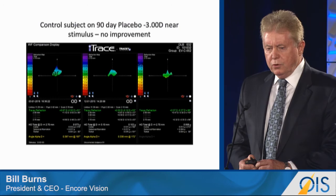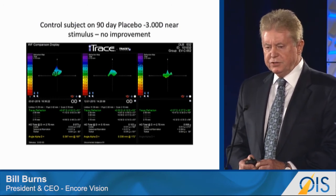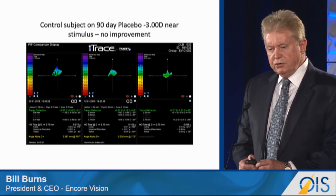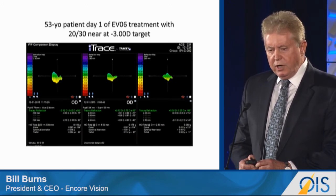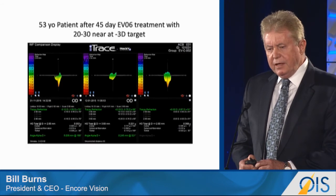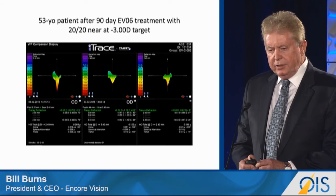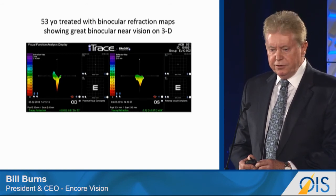Here's a subject in the control group — a placebo — with a three-diopter stimulus. Look at the panel on the left, which shows the near vision results and the refractive power of the lens: no change at day 90. Here's an EVO6-treated subject. At day one, you can see on the panel on the left about a diopter of lens refractive power. At day 45, you can see it's around two diopters. And at day 90, around three diopters. Here are both eyes for that same subject, demonstrating good bilateral near vision.